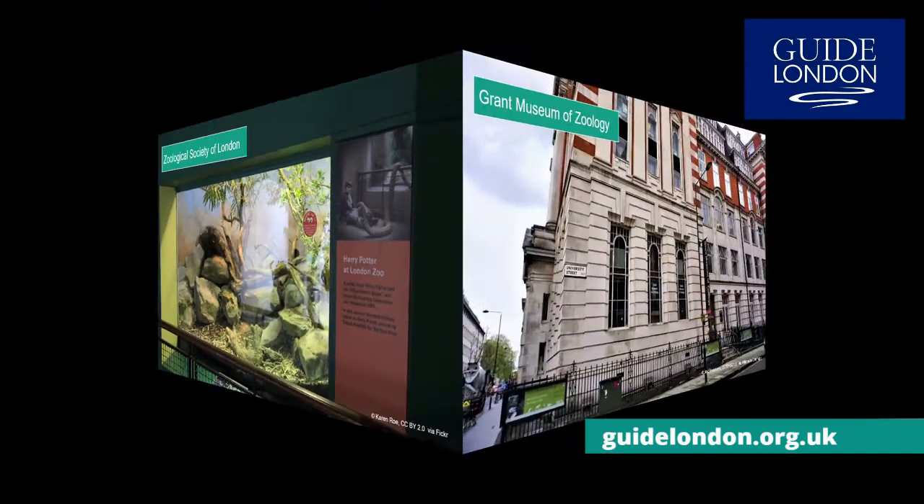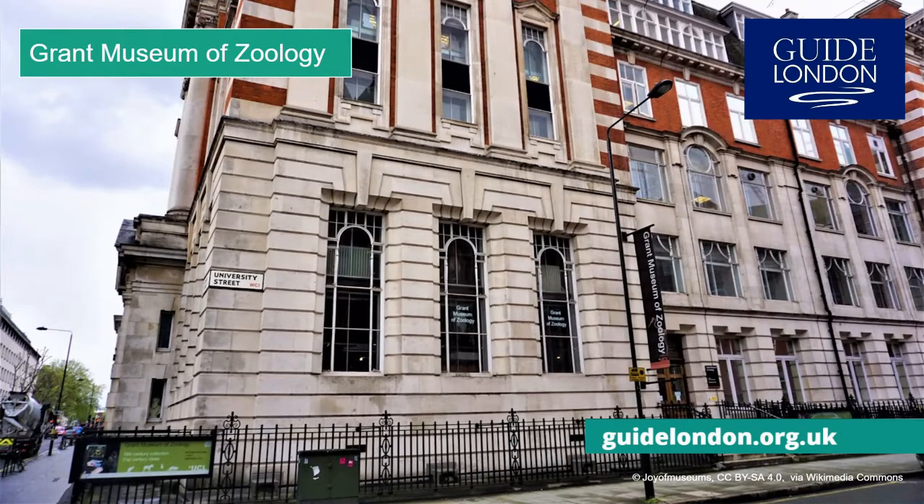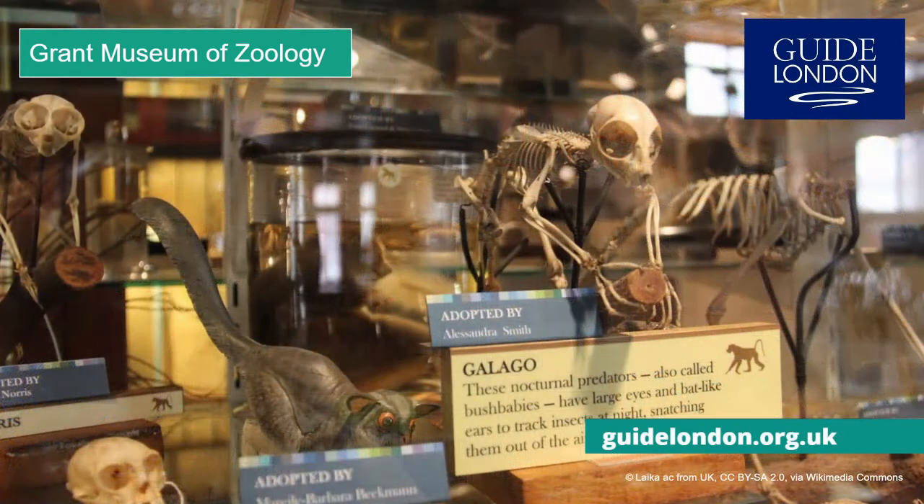Zed is also for the Grant Museum of Zoology. Opened in 1828, the same year as London Zoo, it was established as a teaching collection for University College London. Among the highlights of its collection is the skeleton of a quagga, a now extinct subspecies of zebra that had a stripy head, white belly and legs, and a brown bottom.